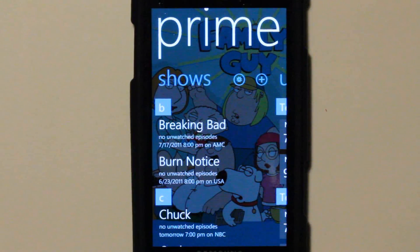No more frustration over which TV show will air on what channel and what time. Just hit up Prime and you can browse through all your favorite shows in this beautifully designed Metro Concept inspired app. And I pretty much have to agree with it — it is a beautifully designed Metro Concept inspired app.